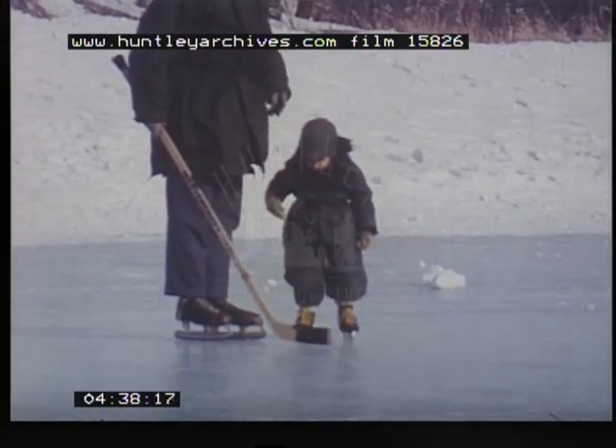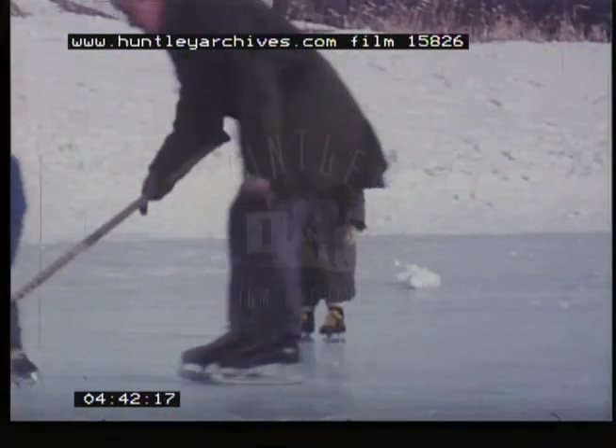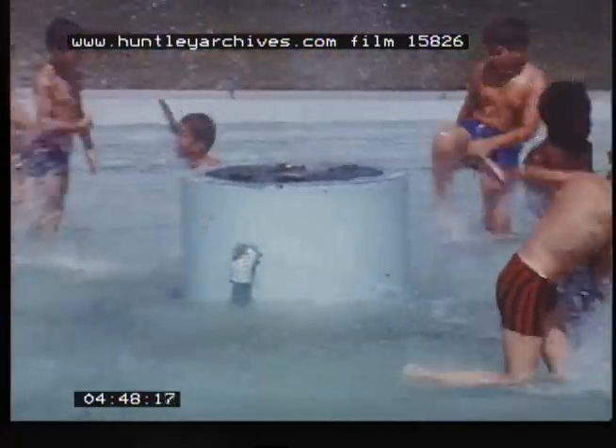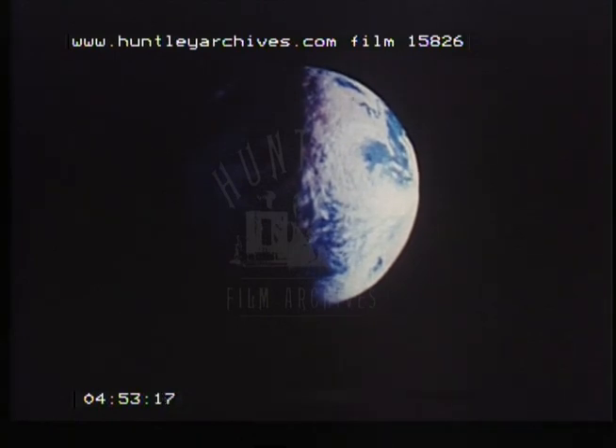We have a winter season in the northern hemisphere. The weather is cold and snowy during this season. We also have a very warm summer season. Do you know what causes the different seasons?